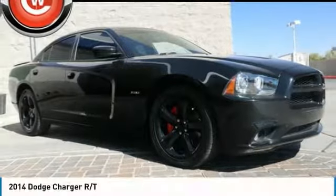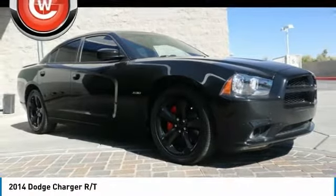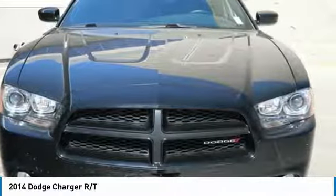Take a look at the 2014 Charger. Inject some versatility, comfort, and sophistication into your muscle.